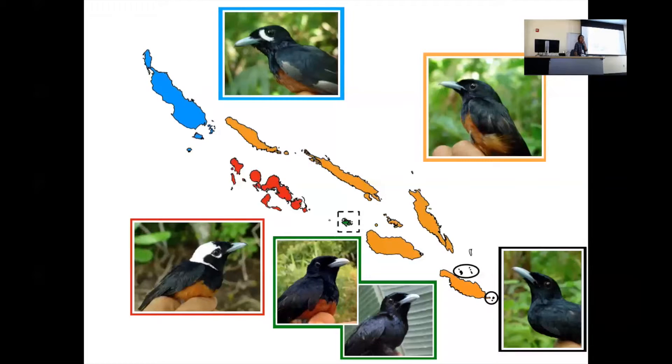About eight years ago, I transitioned out of the manakin world, even though we're still analyzing thousands of hours of videotapes and samples to publish. I switched to what I really wanted to work on ever since I was a grad student, when I read Mayr's book on speciation — the monarch flycatchers of the Solomon Islands.